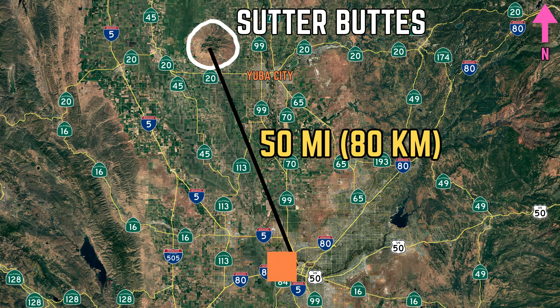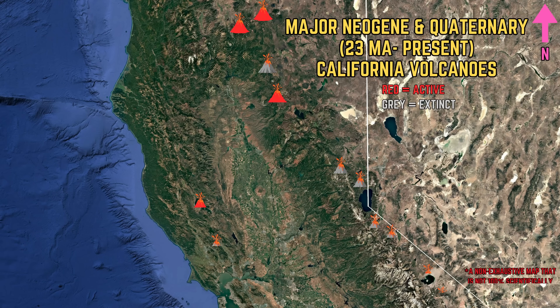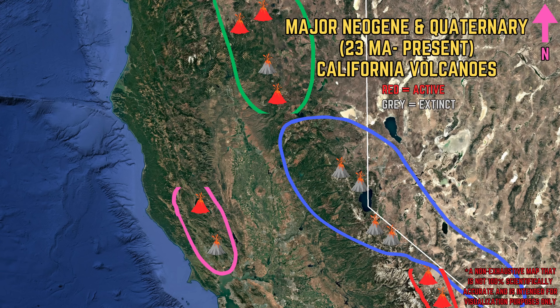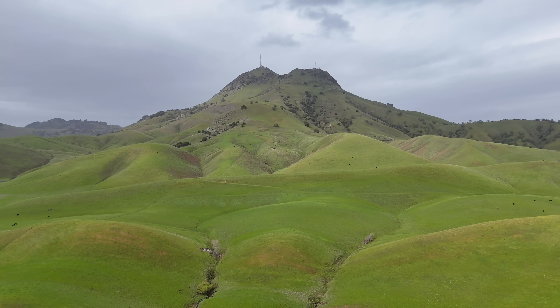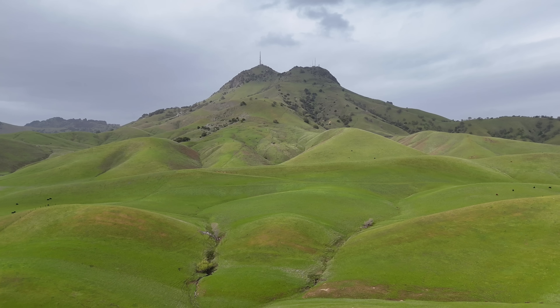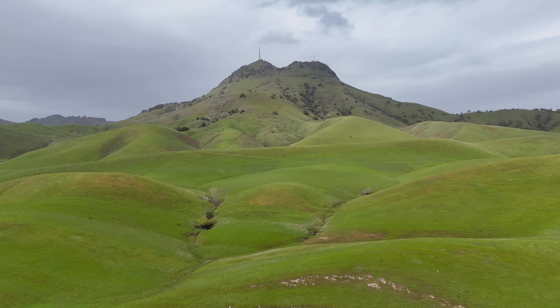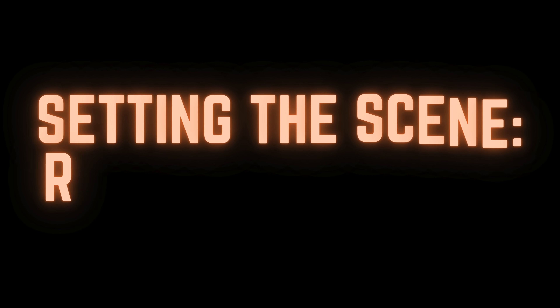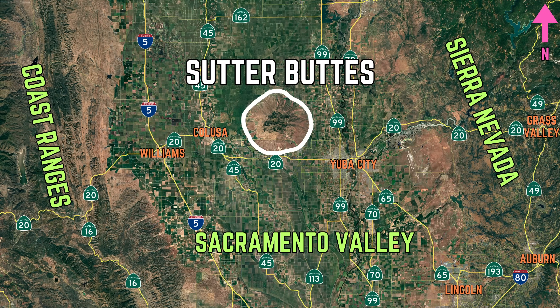About 50 miles north of Sacramento, this volcanic complex is anomalous — it exists in a place that it really shouldn't. Geologists have been trying to wrap their heads around why Sutter Buttes are where they are for decades. In this episode of Solomon's Outdoor Adventures, we're going to learn all about Sutter Buttes by exploring the geology of California's most enigmatic mountain range.